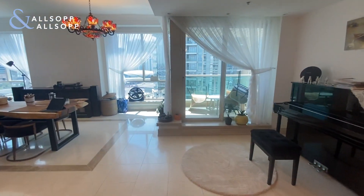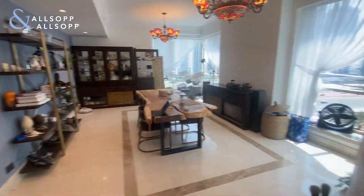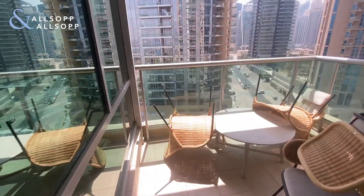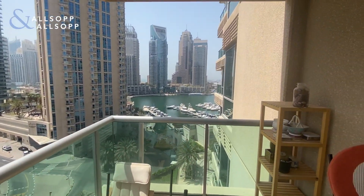There are new Bose speakers built into the lounge as well. This is the reception area coming off the main space. The place itself has two balconies — this is the main one with the partial marina view.